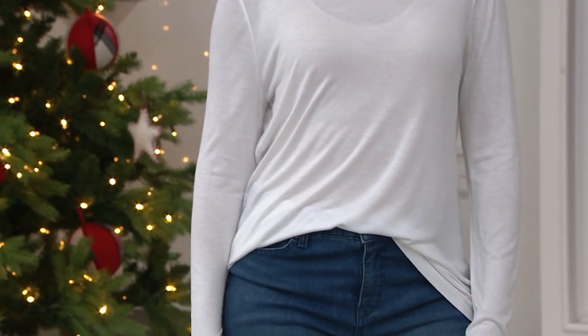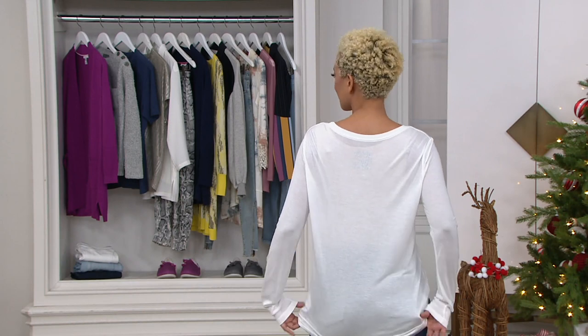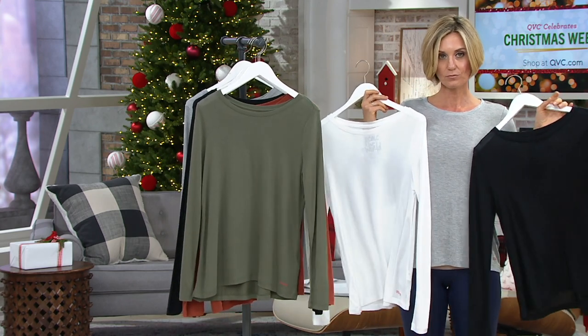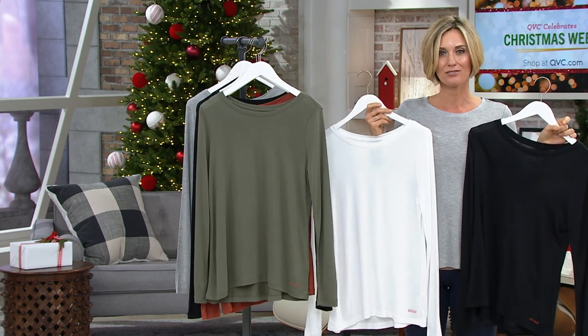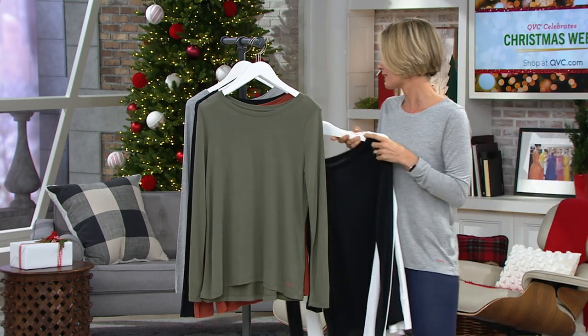Extra extra small through small is all we have left — about 100 left among those three, and that's it. And then we still actually, surprisingly, have all sizes in the black, white, gray set, but we're getting limited in the 3X and 2X. Not a lot left to go around, and it's the only order of the year, so we won't get any more back in stock.